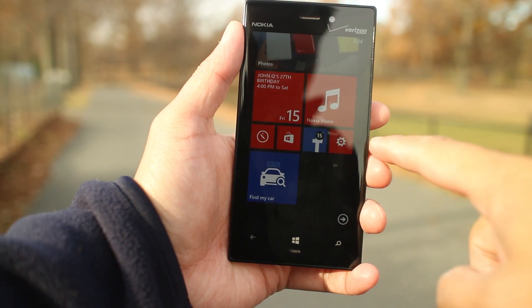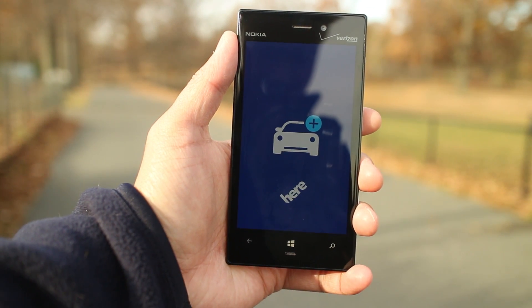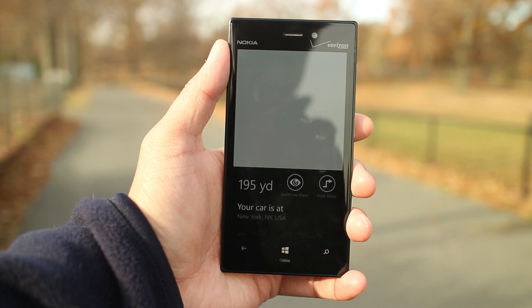When it's time to go back, the Find My Car option is accessible from Here Drive's main menu. You can also pin it to the home screen.